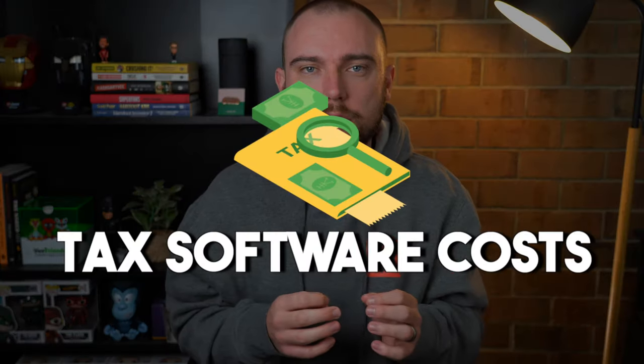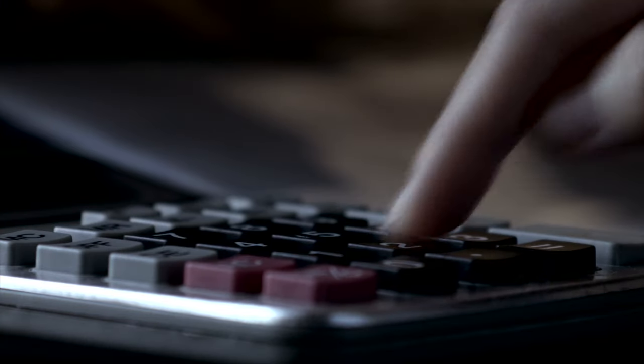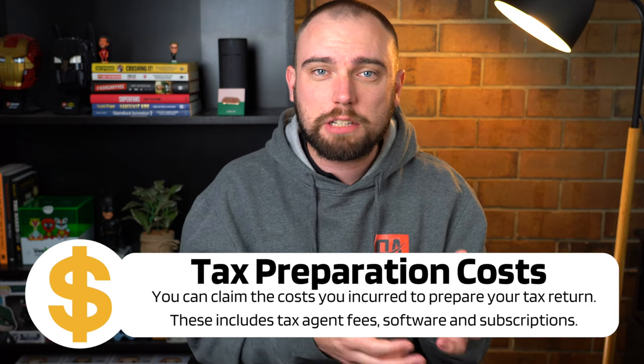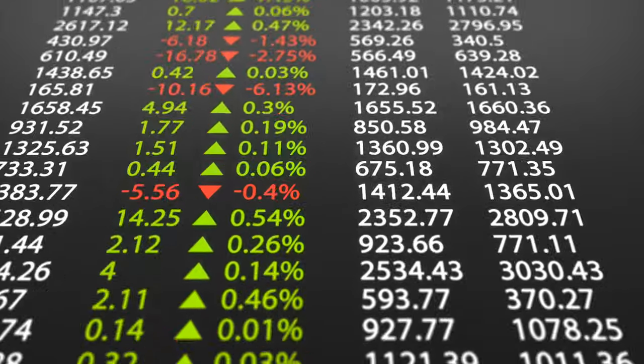The first is tax software costs. Everyone quite typically will remember to claim their tax agent fees. Most people know that the fee they paid to their accountant to do their tax return in the prior year is claimable. But what people often forget is that you can also claim other things for tax preparation costs, and quite often that is software. This is commonly forgotten — it's a question I regularly ask my clients, especially those that have investments such as crypto or shares.